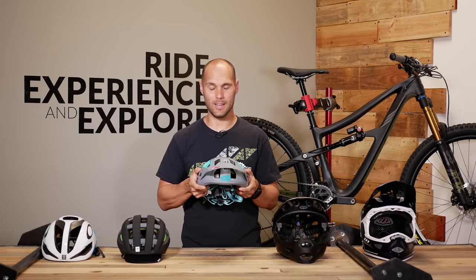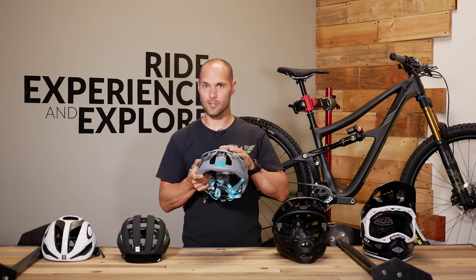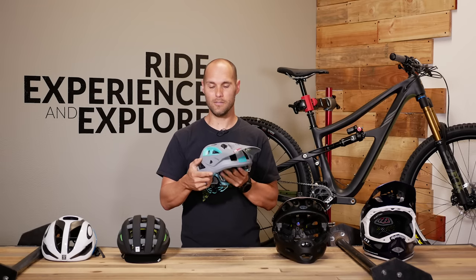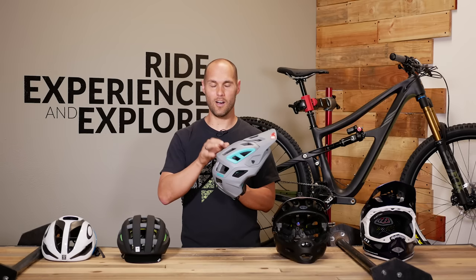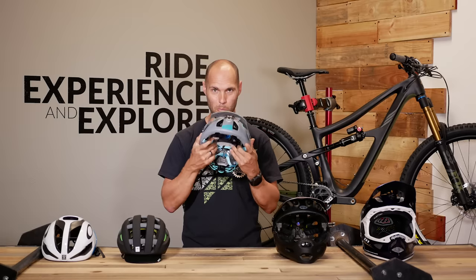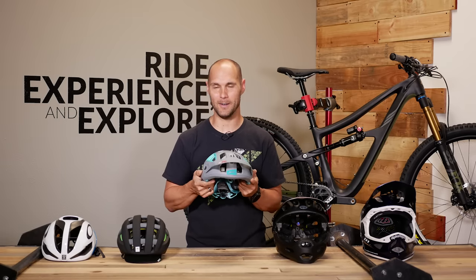That means if you have a big crash and you've hit your helmet hard, it's time to buy a new helmet. Even if you can't see the impact, you can often cause damage to the helmet. If you can see the impact, absolutely 100% replace that helmet.